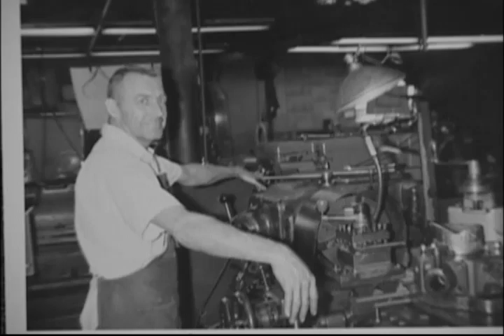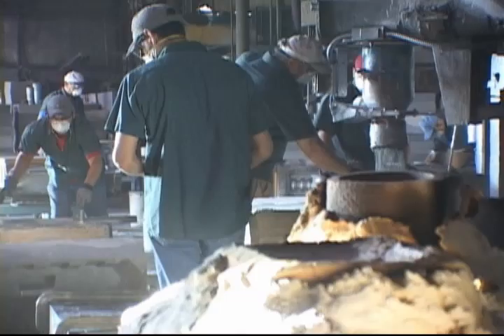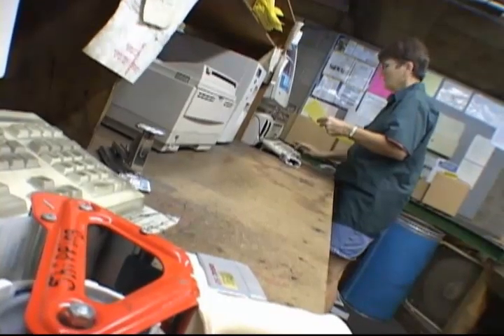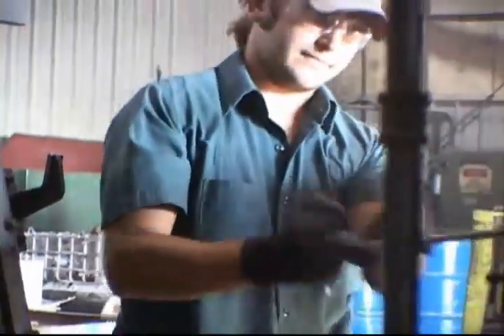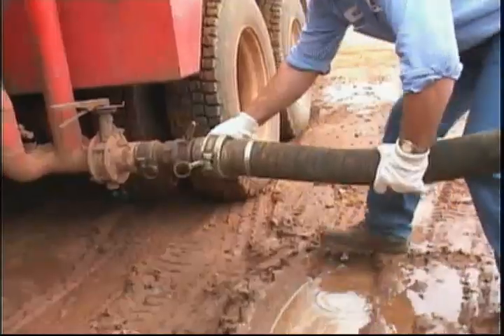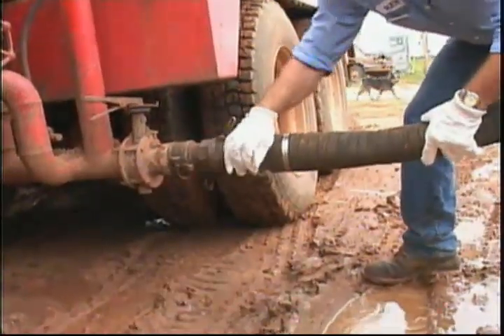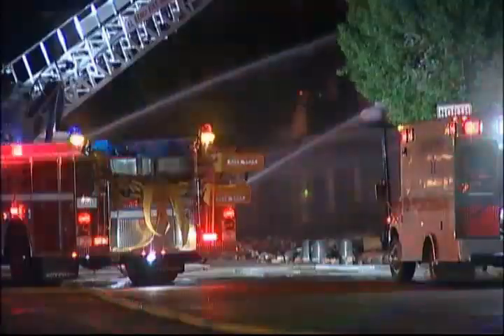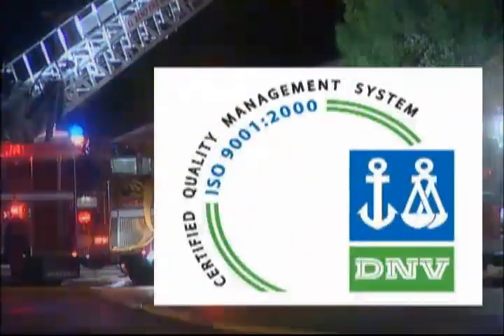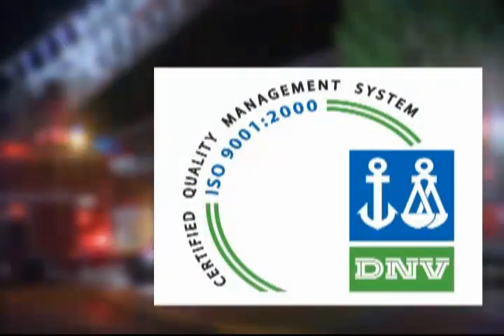Since 1951, PT Coupling has been designing, manufacturing, and distributing quick coupling products around the world. Our products, manufactured solely in the United States, are engineered to withstand the harsh applications in the industry that they serve. Our safe allowable pressure ratings are the highest in the industry, and our quality management system is ISO 9001-2000 certified.